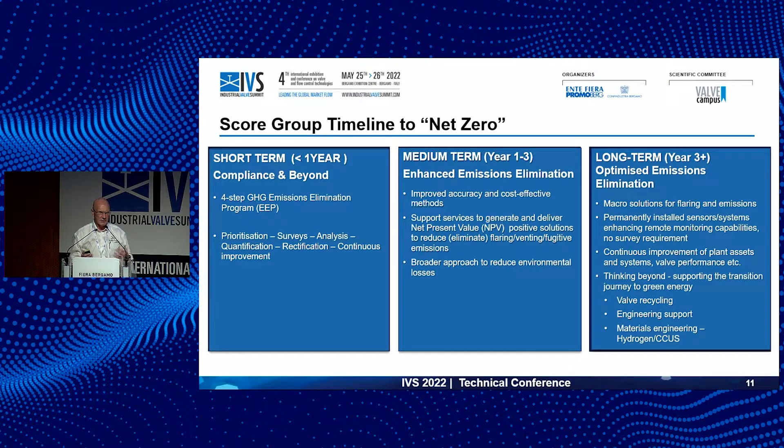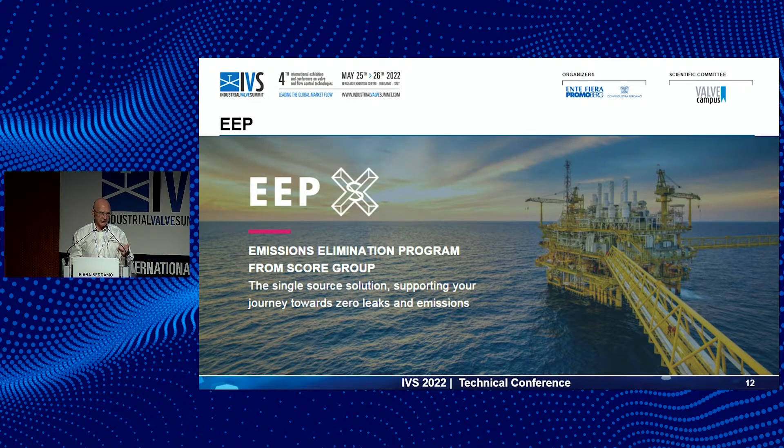We need a strategy to get to net zero — we can't just wake up and ask what we can do today. There are short, medium, and long-term things we can respond to immediately or over a longer time period, and some radical change ideas for the longer term. This is essentially a five-year plan to accelerate not just our own emissions reductions, but how we support our customers in valve management contracts to help them reach their net zero targets. It's about having measurable, tangible reductions and delivering those in real time.